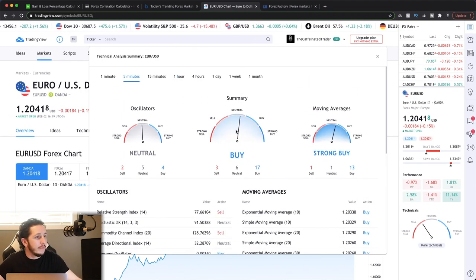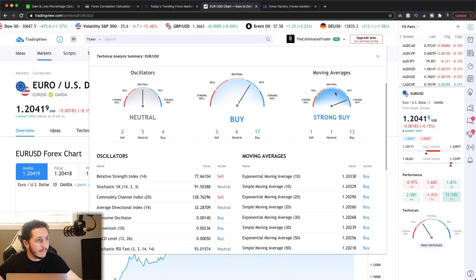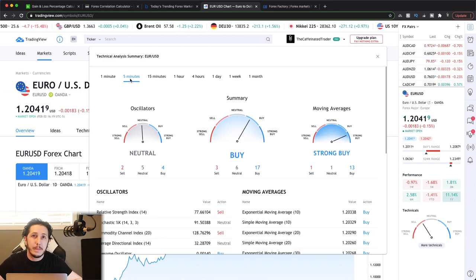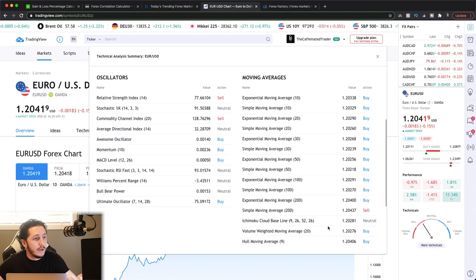On the five-minute timeframe, it's saying buy on basically all of them — very strong buy for moving averages, kind of neutral for the oscillators. You can add this to your trading plan based on the timeframe you're trading. If you are using the five-minute timeframe, what are all these indicators actually telling you without having to put them on your chart? You can easily just pull this up and it'll tell you.